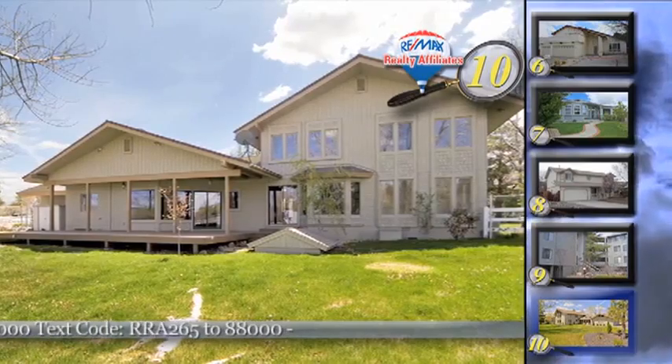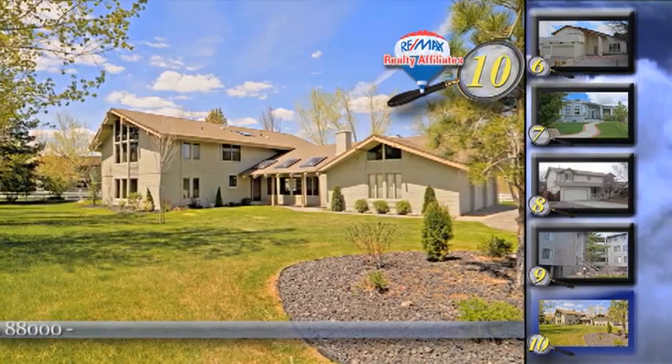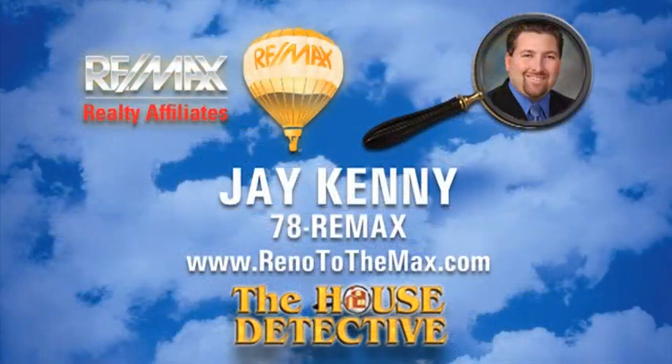This 4,800-square-foot home is an amazing buy at $899,000. For a private showing of home number ten, call Jay Kenny. His number at RE-MAX Realty Affiliates is 78-RE-MAX.